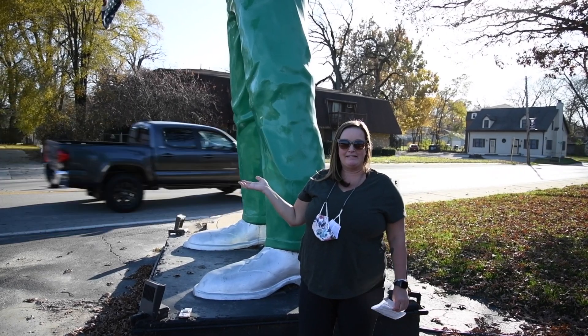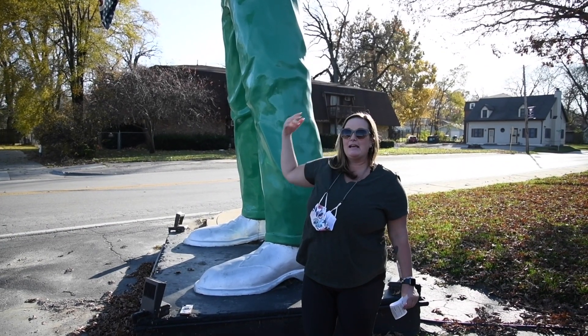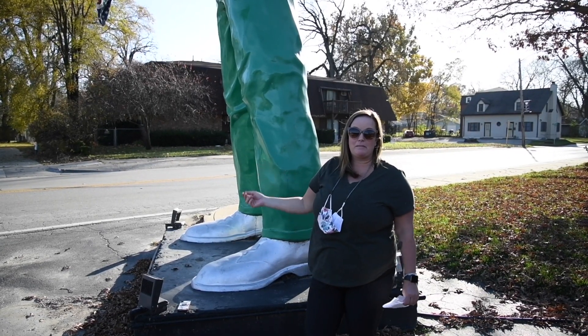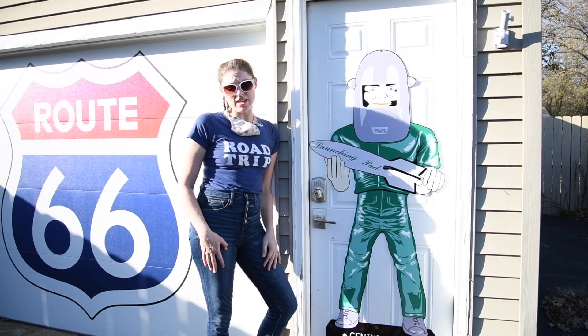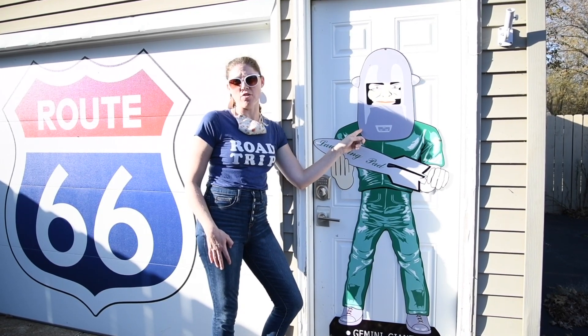Meet the Gemini Giant. This 30-foot-tall statue is one of many giant muffler men advertising props from the 60s. The Gemini Giant was named after the Gemini Space Program, holding a metal rocket ship and wearing a metal space helmet.